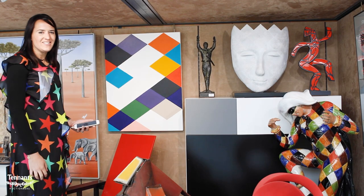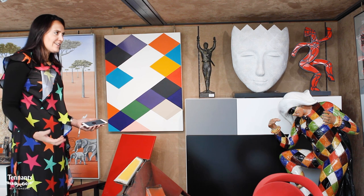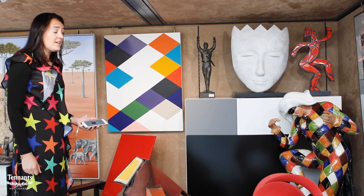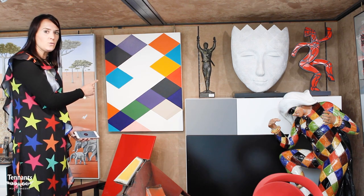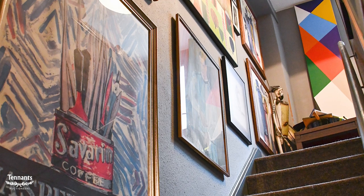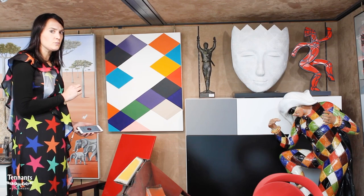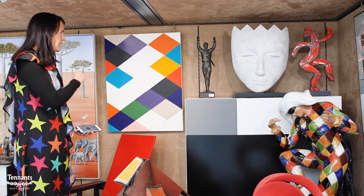It's such an international sale and there are examples of American, Canadian, African and all sorts of different artists. There are two works by Stephen Westphal, who's an abstract American artist very much interested in geometry and influenced by Le Corbusier, and you can see the vibrant colours here.